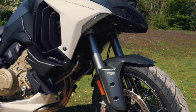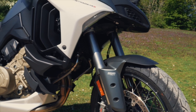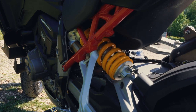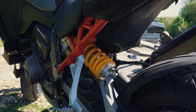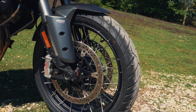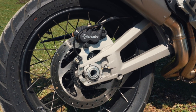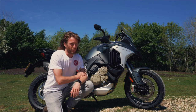Going over some key features: up front, you've got 50mm diameter fully adjustable electronic Ducati Skyhook suspension with 170mm of travel. At the rear, a fully adjustable monoshock — again electronic Ducati Skyhook — with 180mm of travel. Up front, twin 320mm discs with four-piston monoblock Brembo calipers. At the rear, a single 265mm disc with a Brembo two-piston floating caliper.